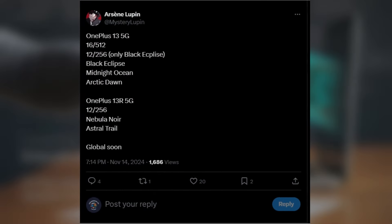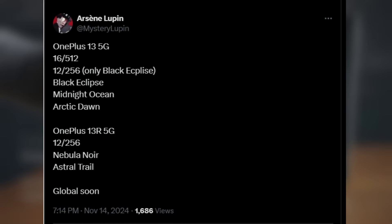According to leaks from tipster Mystery Lupin, the OnePlus 13 5G will offer two configurations: one with 12GB of RAM and 256GB of storage, and another with a beefy 16GB of RAM and 512GB of storage. For color options, it seems we're getting three shades: Arctic Dawn, Black Eclipse, and Midnight Ocean. If you've got your eye on the Black Eclipse variant, keep in mind it may only be available with the base model configuration.